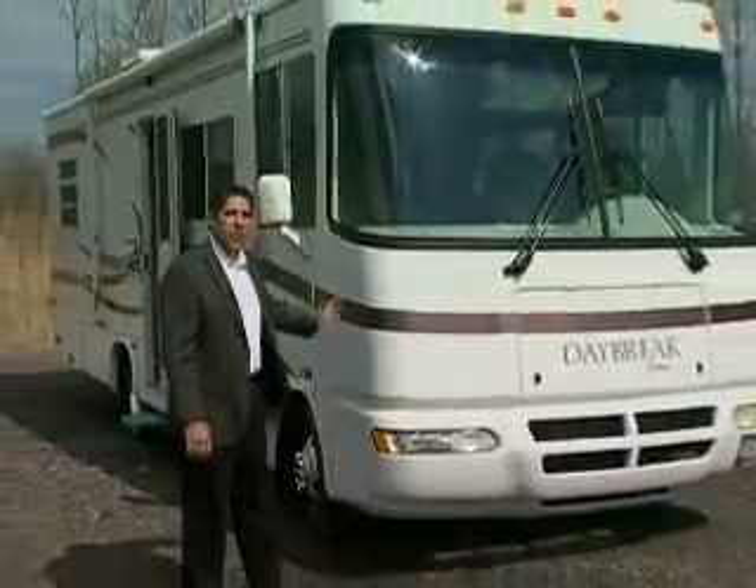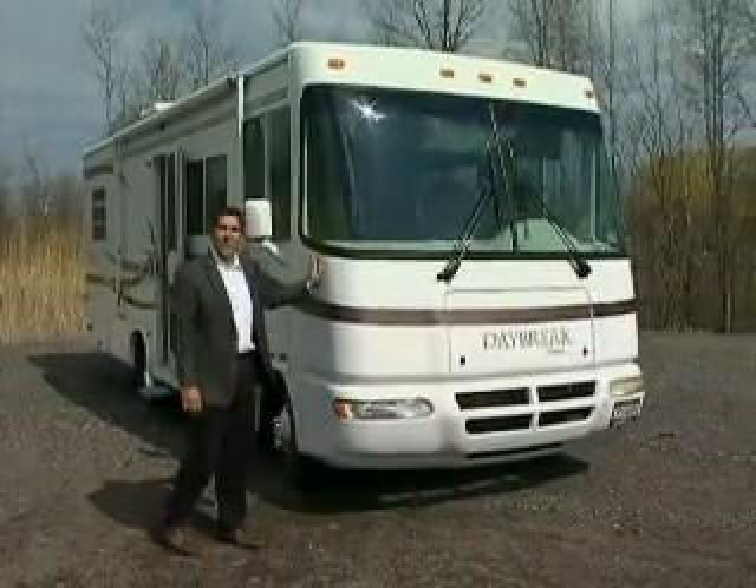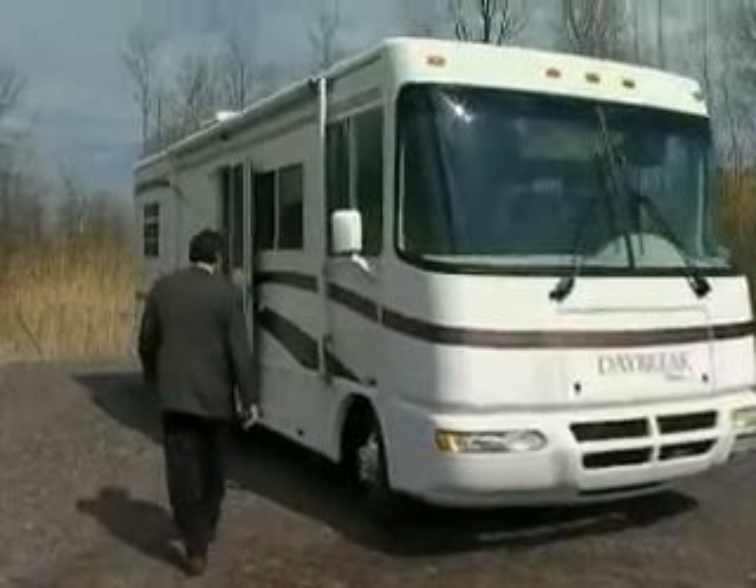Welcome to Johnston RV Country Rentals. My name is Aaron Johnston. Today I'd like to show you some of the features of this Damon 28-foot Class A motorhome. We'll get started around here on the outside of the vehicle.